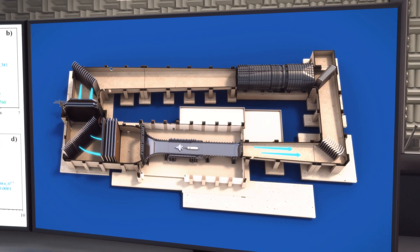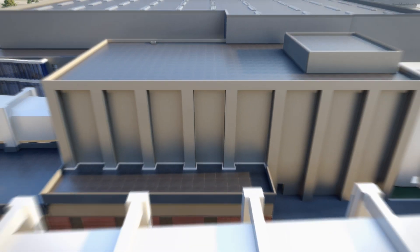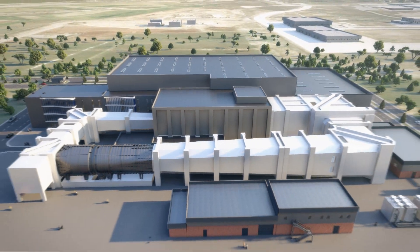All tunnel functions will be managed from a single centre using a custom-made facility control and automation system.